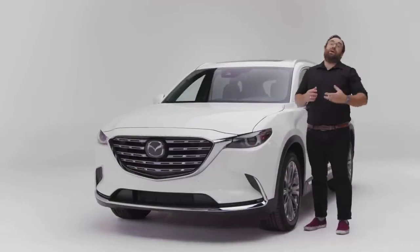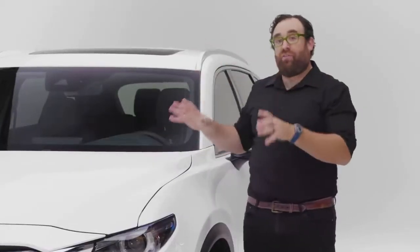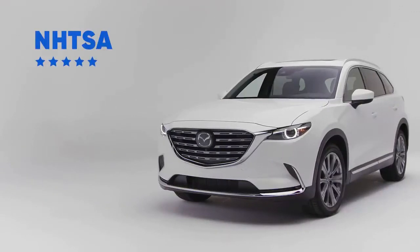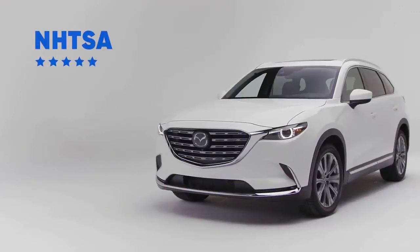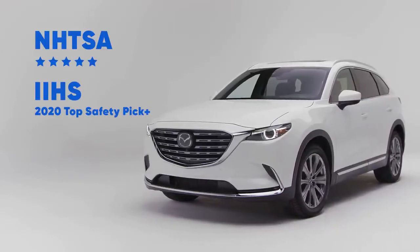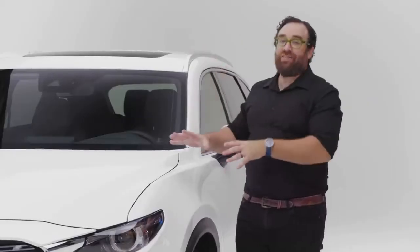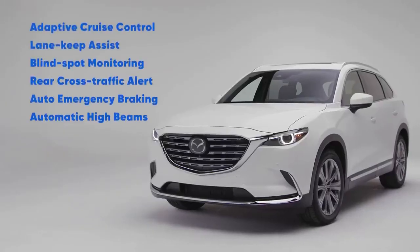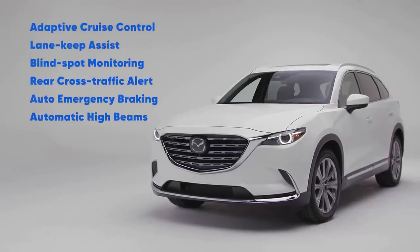The CX-9 is a family vehicle, and a big part of that is it's an incredibly safe SUV. This thing gets a five-star crash rating from NHTSA as well as a 2020 Top Safety Pick Plus rating from IIHS. That means the CX-9 has a great combination of passive safety as well as a whole bunch of standard active safety features.